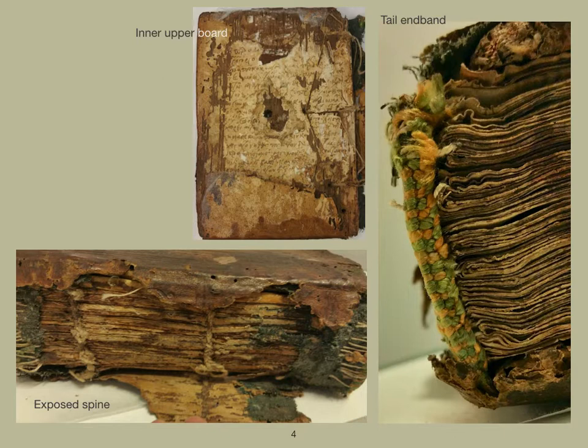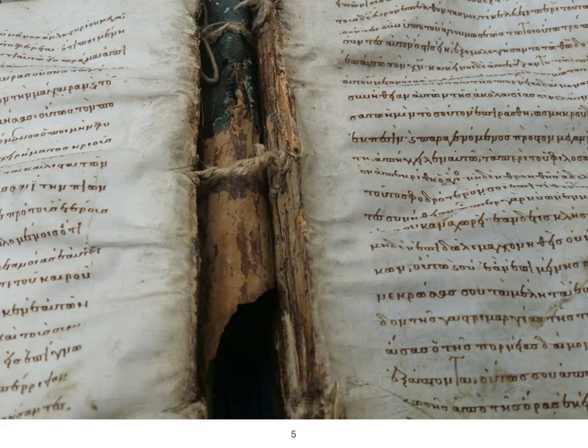The upper and lower boards were detached, with the sewing connection, textile spine lining and leather all broken and split. The sewing structure was broken in the upper part of the text block, extending down to sewing station three. This was completely split, about one third from the left joint. The head and tail end bands were broken at the joints with the upper board and were now only attached to the text block by the secondary end band sewing. The tail end band sewing was partially missing. The parchment text block is misshapen and cockled due to past environmental damage and water damage, and the wooden boards have insect damage.